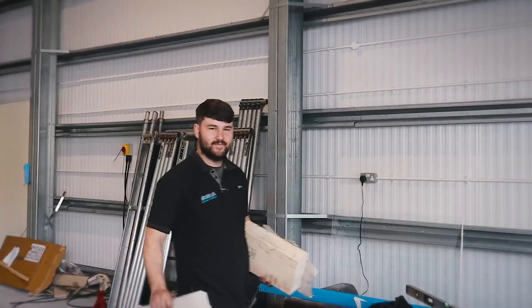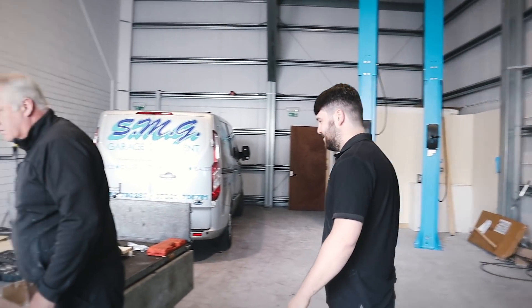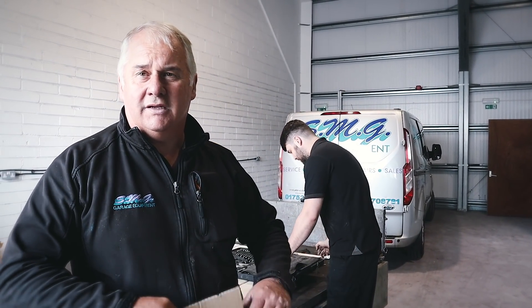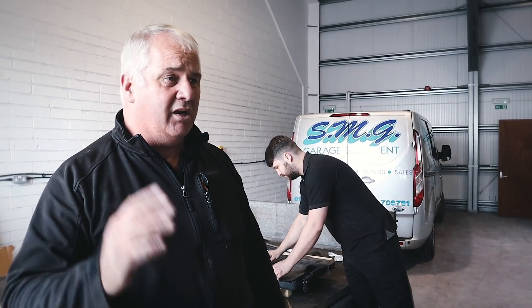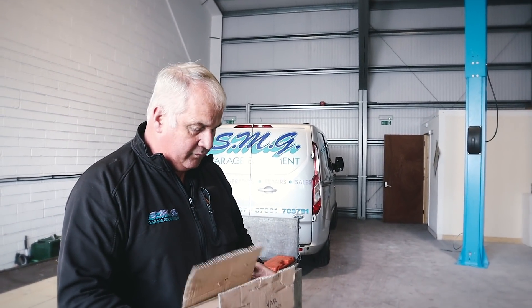Here are the chaps from SMG garage equipment. How are we doing boys? Do you want to give us a brief overview of what you chaps do? Everything from garage equipment - from small lifts right up to large lifts, up to something like 16 tonne, 22 tonne. And calibrating equipment as well. So what are you guys doing down here today? Fitting the two-poster ramp. And how far are we into it so far?